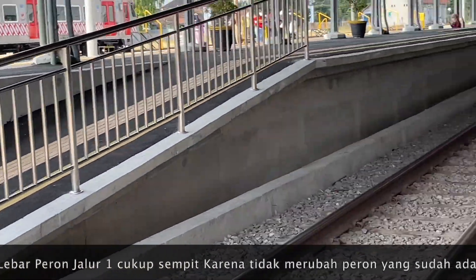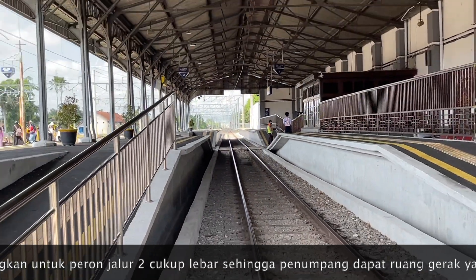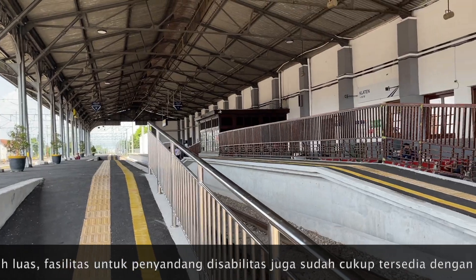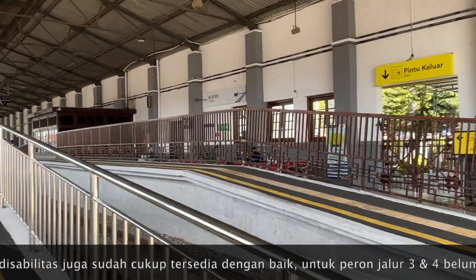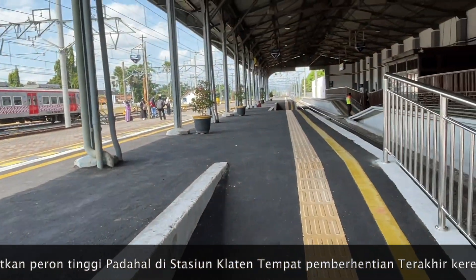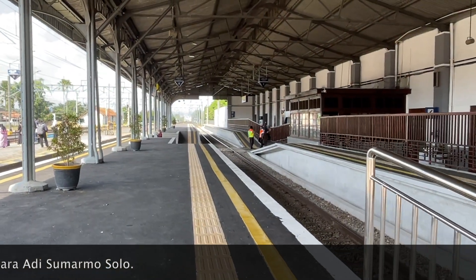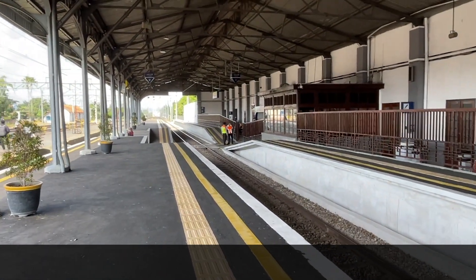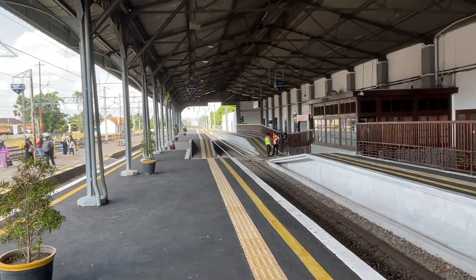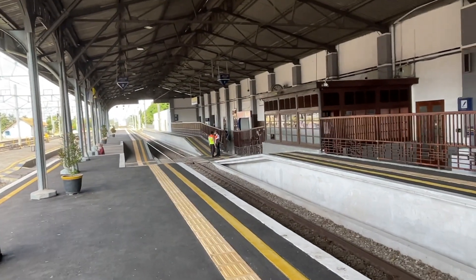Karena di sini juga berhenti kereta jarak jauh, jadi ya harus disesuaikan teman-teman. Jadi tidak bisa seperti stasiun di Jakarta. Bagusnya di sini untuk penyandang disabilitas sudah ramah, dibuatkan jalur seperti ini, sehingga yang membutuhkan kursi roda tidak perlu diangkat atau menggunakan petugas. Untuk penyandang disabilitas lainnya, seperti di tepi antar peron, juga sudah ada garis putus-putus.